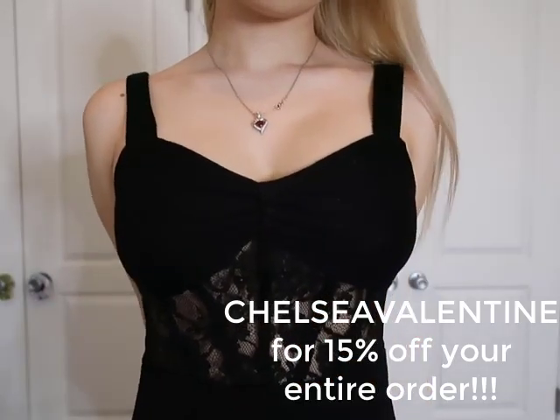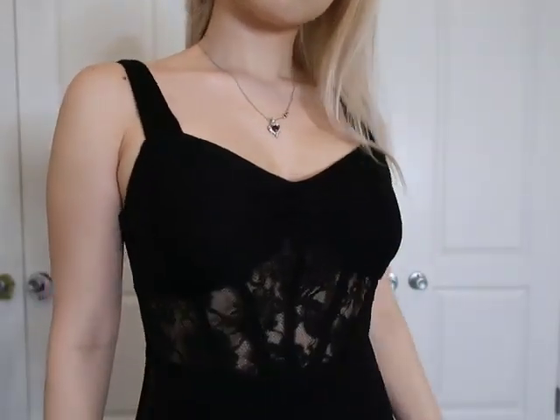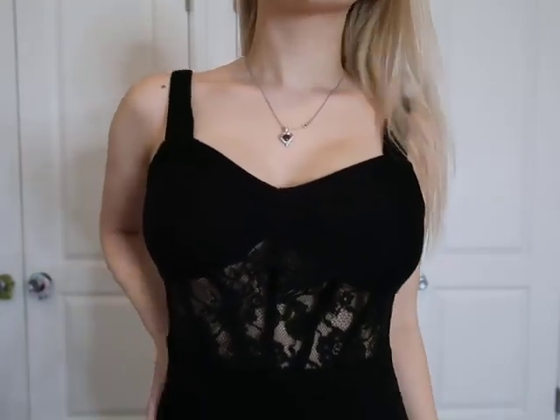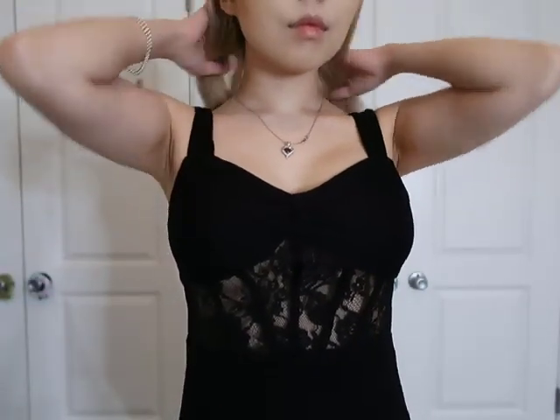This first dress is a black bodycon dress. I love the lace detailing and it has a zipper in the back. This is just so easy and comfortable to just throw on, whether you're going out for something nice or something casual. I feel like it just fits anything and this dress is so comfortable.